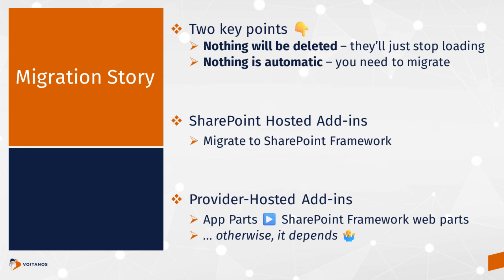If you've built a SharePoint-hosted add-in, the natural migration story is to create a brand new SharePoint Framework project and re-implement your solution as a SharePoint Framework solution. There's no quick migration from an add-in project to a SharePoint Framework project — you get two monitors out, one with the add-in and one with the SharePoint Framework project, and you copy stuff over and make code changes until it works. If you have a provider-hosted add-in with an app part — basically a web part — inside it, you'll use the SharePoint Framework to migrate those. Otherwise, it depends on what you're doing.